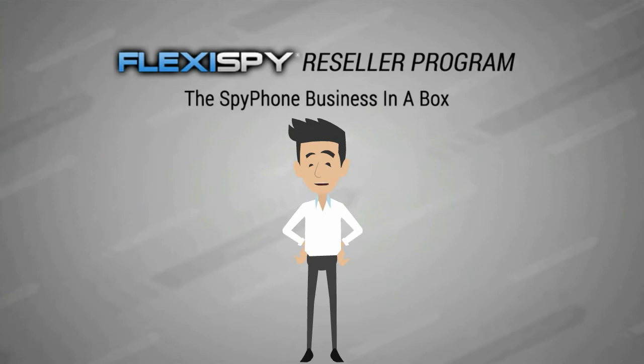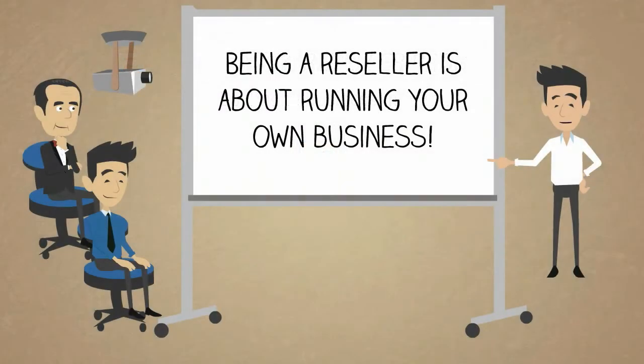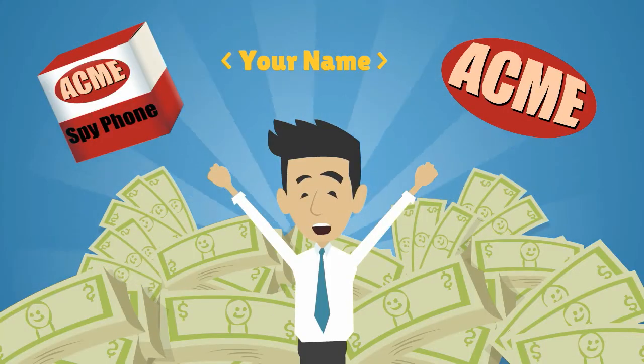Our Reseller Program is a business in a box and lets you start selling Flexispy as if it were your own product. Being a reseller is about running your own business or offering additional services to an existing business. Unlike affiliates, resellers have the potential to earn much more, because you'll be selling your own rebranded products, setting your own prices and keeping 100% of the profits from every sale.